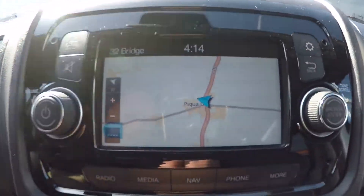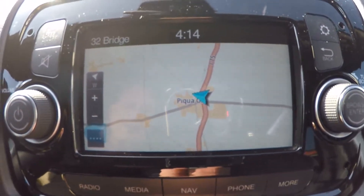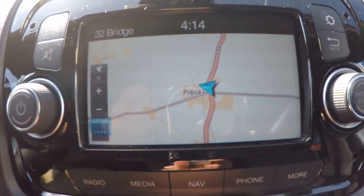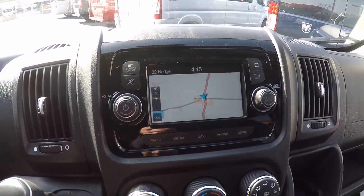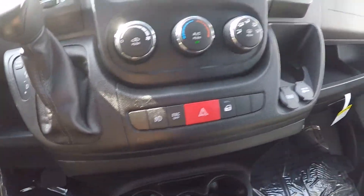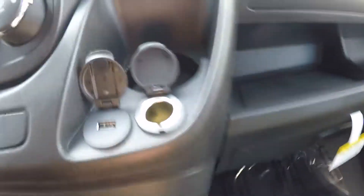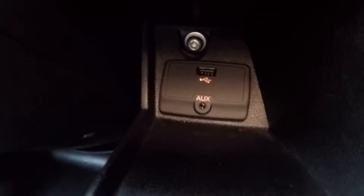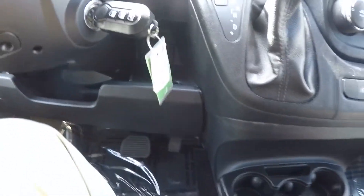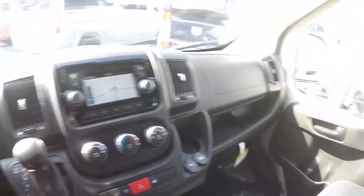The Uconnect 5.0 touchscreen features AM/FM, satellite radio, and navigation using a TomTom interface — one of the easiest factory navigation systems available and very user friendly. As far as charging goes, the front passenger has a USB port plus a 12-volt DC outlet, and the driver has a USB port in a little cubby designed to hold your cell phone. There are also six cup holders up front, so plenty of storage for drinks throughout the van.